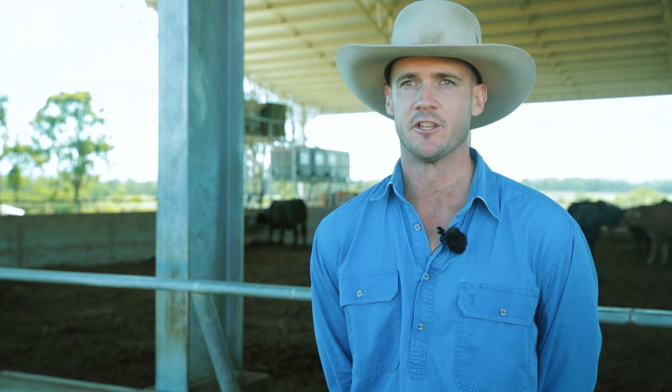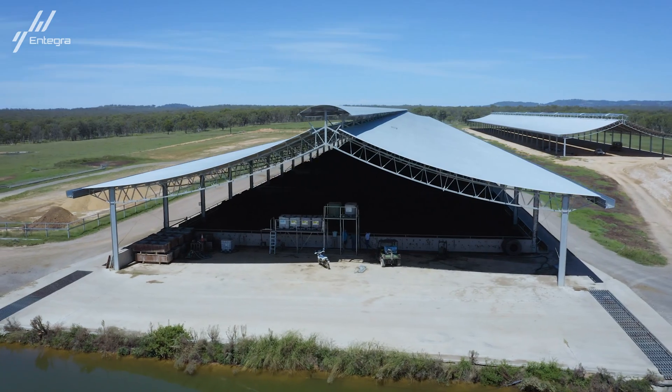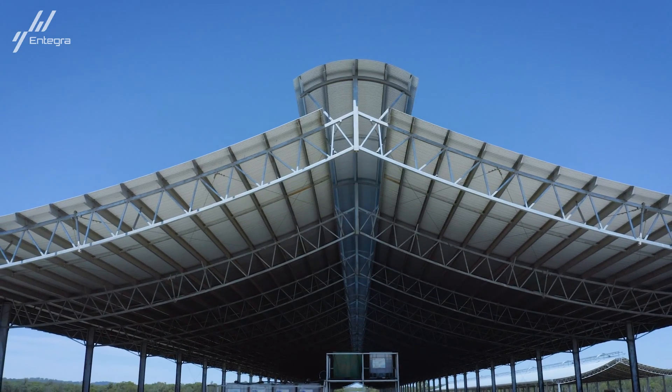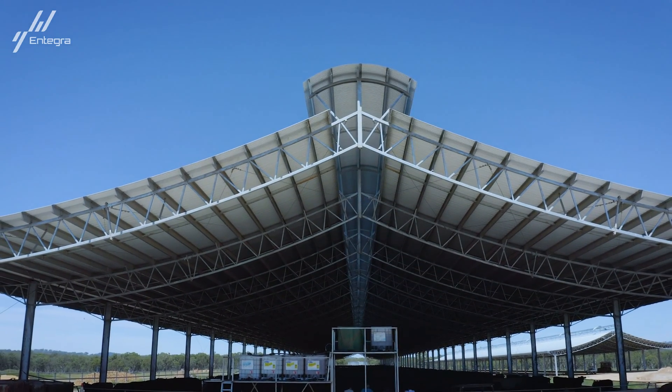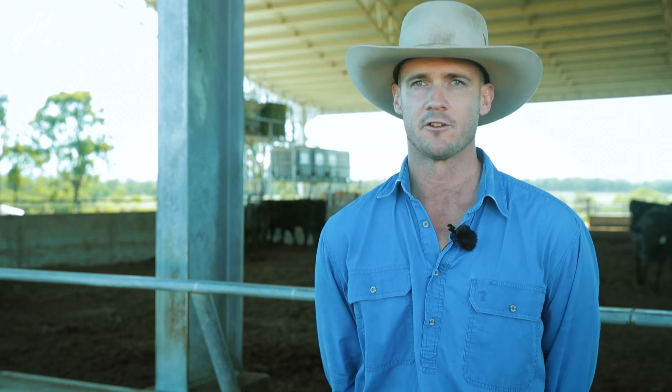With the particular pen design that we went with underneath the Ridgebacks, we designed it to have close access to water and feed. Running the feed bunks on both sides of the shed and having two water troughs per pen just helps cut down the travel that the animals have to overcome to feed and water. The constant intake of feed is important just to maintain growth rates.